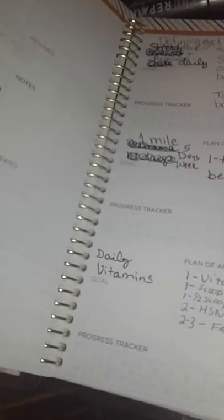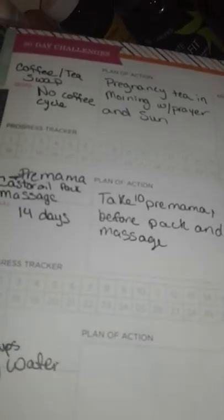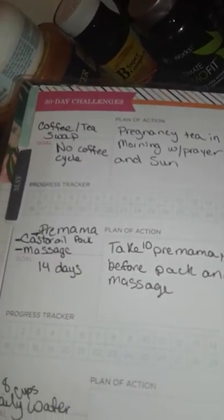Up here for each day there's a place where I can either plan or journal my meals, how many glasses of water, any health notes, and hours of sleep.